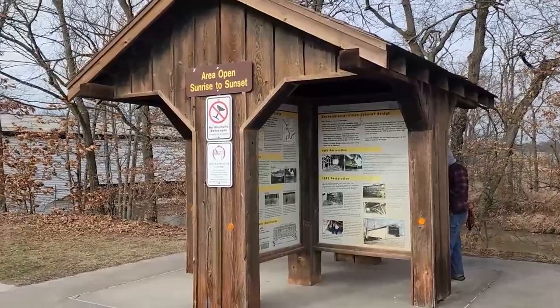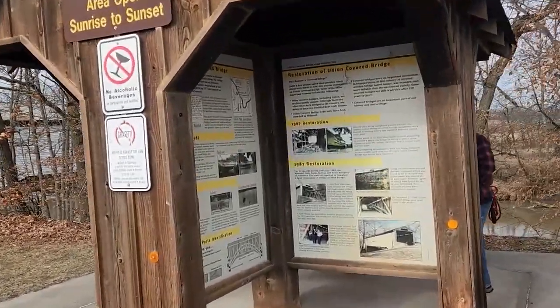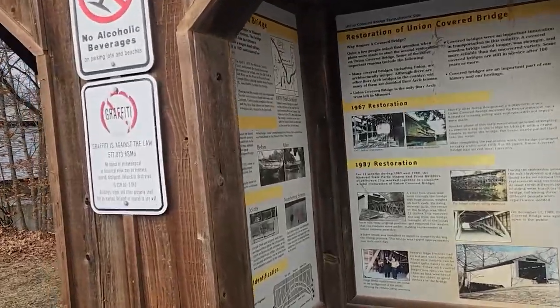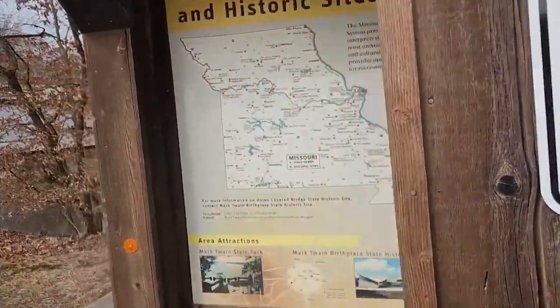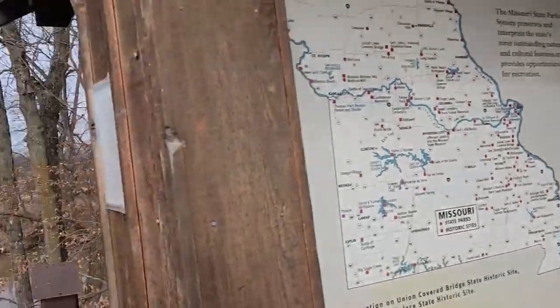When you roll into Union Covered Bridge, there is an informational kiosk right here where you can read history about Missouri State Parks and Covered Bridges.